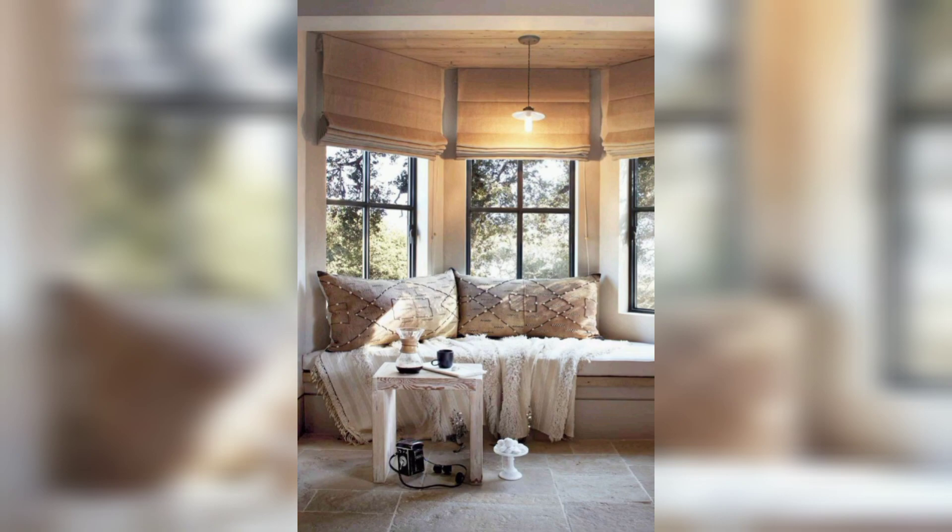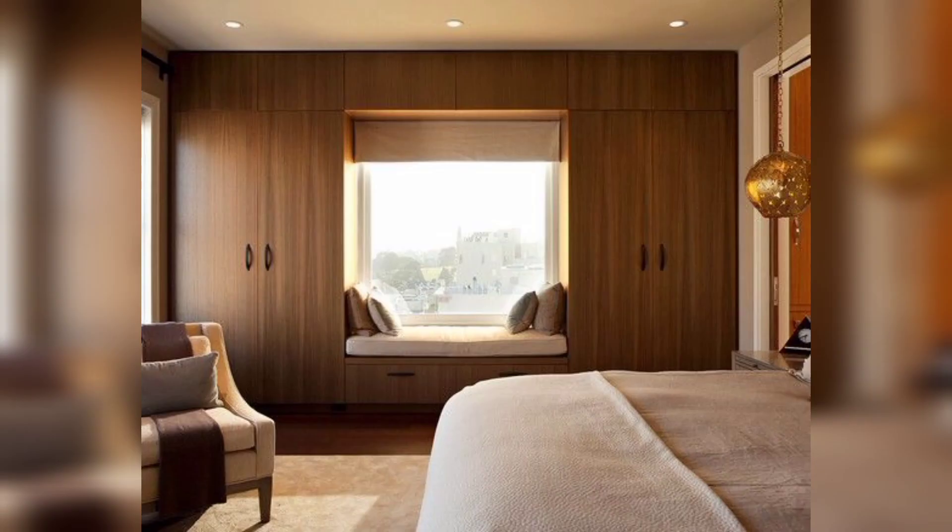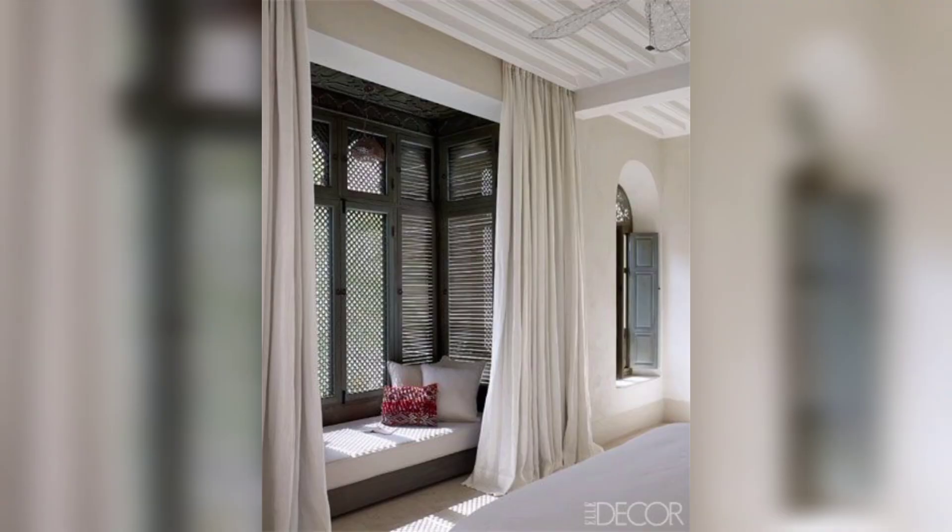Window seat with built-in pet bed: if you have a pet, consider incorporating a built-in pet bed into the window seat design. This allows your furry friend to enjoy the natural light and the view while staying comfortable.